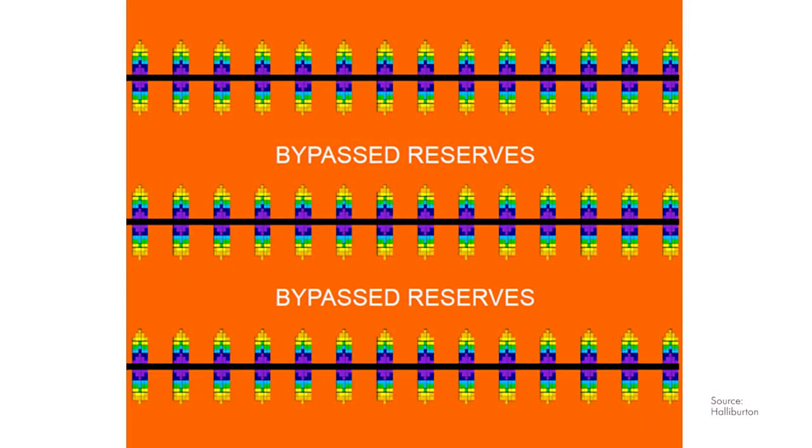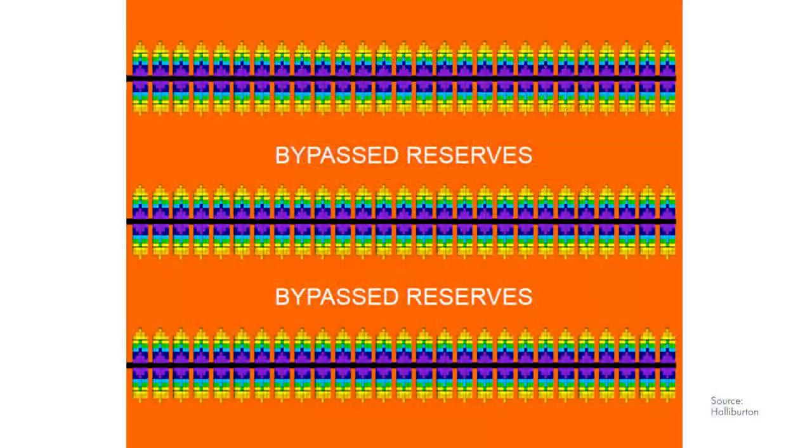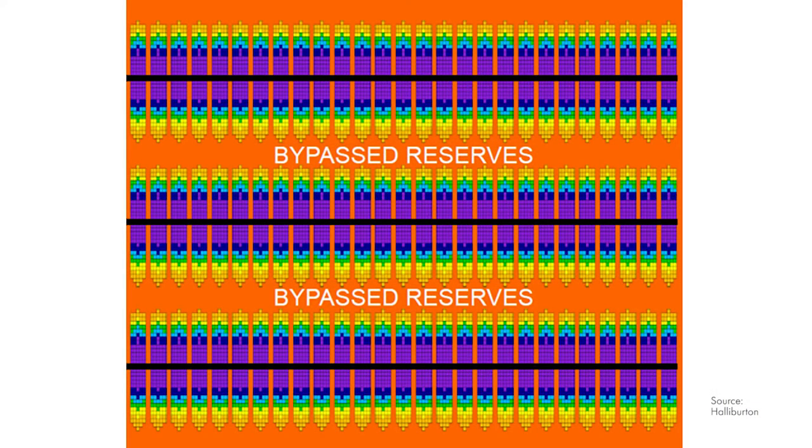Why refracture wells? It's been said that any well completed prior to 2012 is probably a good refracture candidate, because in the early days of horizontal well completions there were small fracture treatments, low stage counts, and large well spacing. By increasing stage count 30 to 50 percent we're going to capture more bypass reserves between the older fractures, and by increasing proppant tonnage or intensity up to 100 percent we're going to extend those fractures further out into the reservoir, contacting more volume and increasing productivity and reserve recovery.